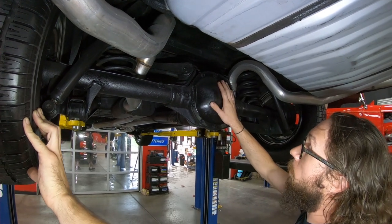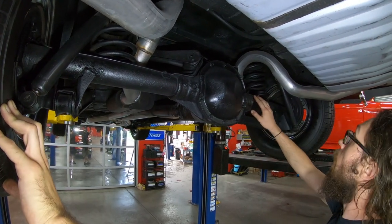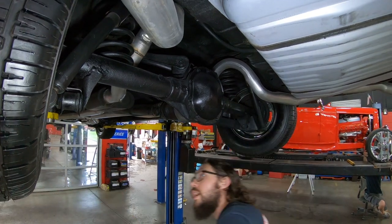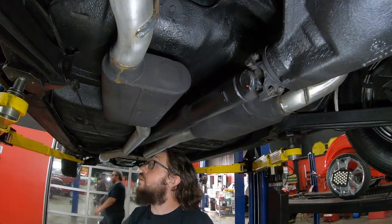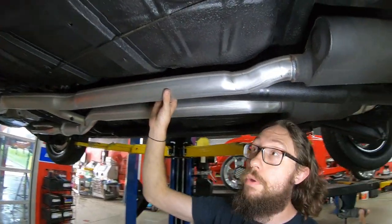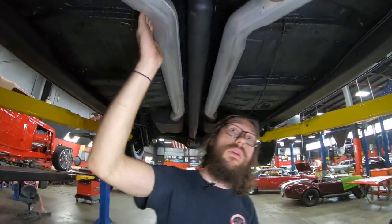This is a Pontiac-style 10-bolt rear end with the flutes in them. This is roughly a 4.11-to-1 — we actually confirmed it is 4.11-to-1. It is a limited slip, and of course factory four-link style suspension. Moving forward, we've got a set of Flowmaster mufflers. Floorboards look like they're in alright shape. You can see this car has been undercoated, though I don't believe the frame was actually pulled during its restoration — it looks to be all original under here.